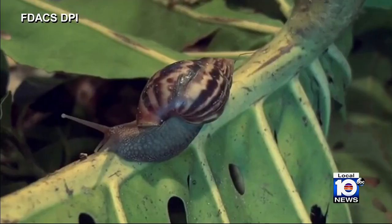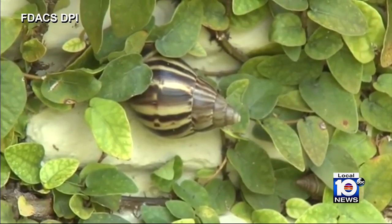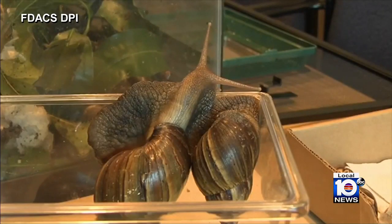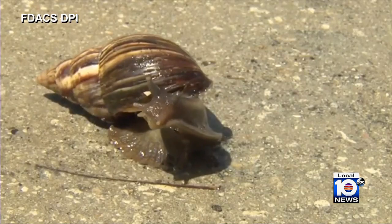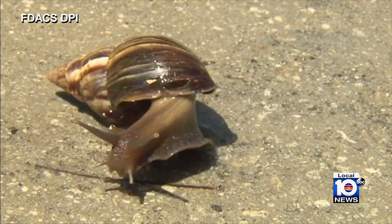Dr. William Kern is an entomologist with the University of Florida. With any invasive species, if you find it early, you may be able to control it or eliminate it. The snails were detected in the area earlier this month. The primary danger is that they're voracious plant eaters, so they can do an awful lot of damage to both landscapes and to agriculture. The snails crawl on uncooked vegetables, which can cause human infection.